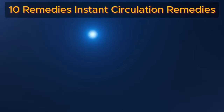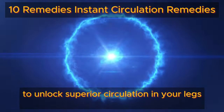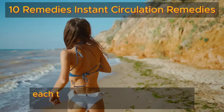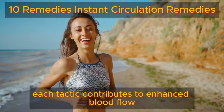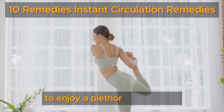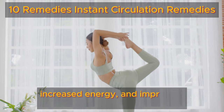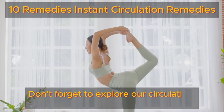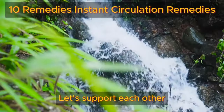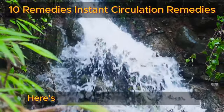Embrace these 10 game-changing strategies to unlock superior circulation in your legs and feet. From simple lifestyle adjustments to invigorating exercises, each tactic contributes to enhanced blood flow and overall well-being. Prioritize the health of your legs and feet to enjoy a plethora of benefits, including reduced discomfort, increased energy, and improved mobility. Don't forget to explore our circulation playlist for more tips and inspiration. Let's support each other on the journey to a healthier body by sharing your experiences in the comments below. Here's to a long, active, and healthy life.